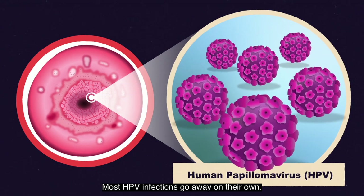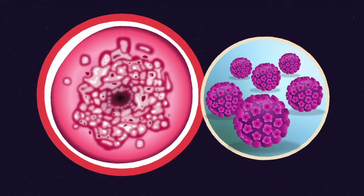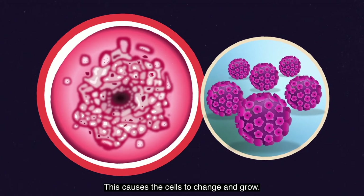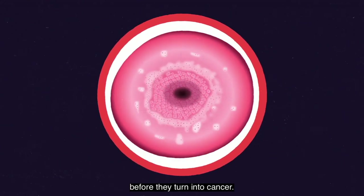Most HPV infections go away on their own. Sometimes HPV damages the cells, making them abnormal. This causes the cells to change and grow. The doctor or nurse can remove unhealthy cells before they turn into cancer.